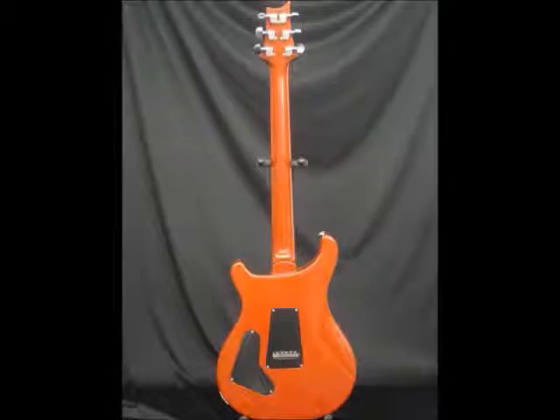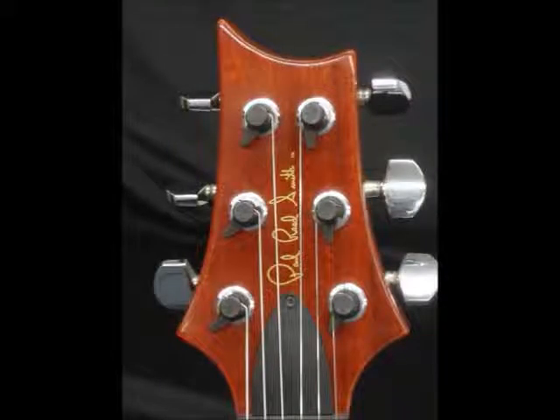It has the Schaller Tuners, the PRS T&B Humbuckers, the Brazilian Rosewood Fingerboard — it plays amazing. It has all kinds of mojo. It comes with the beautiful, iconic vintage yellow finish.